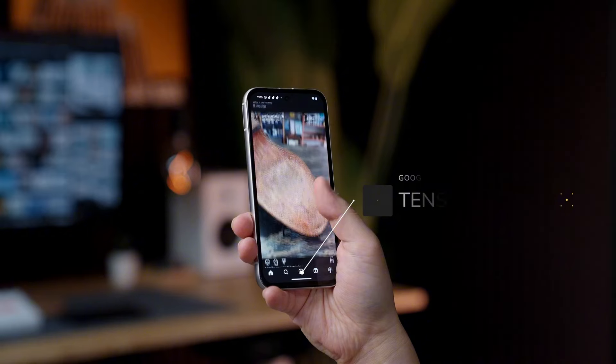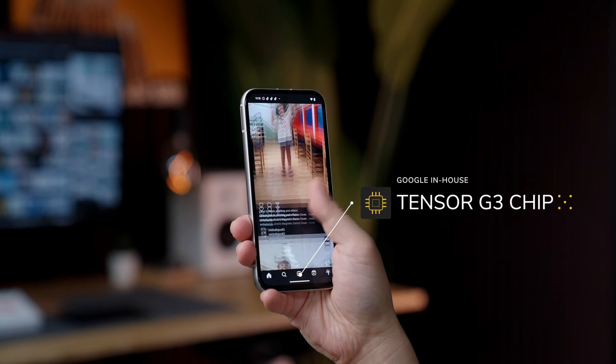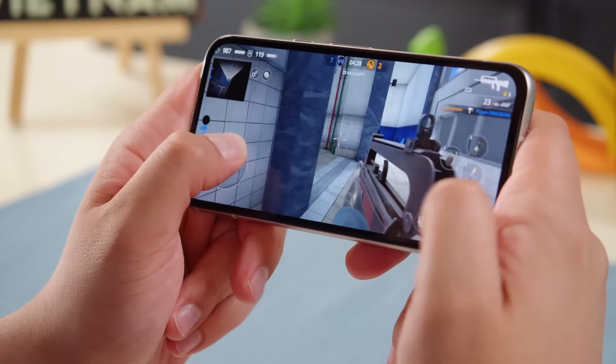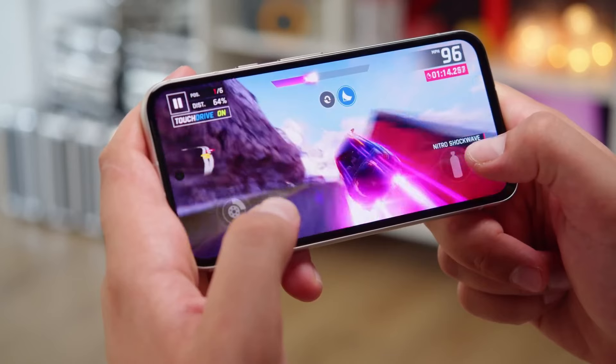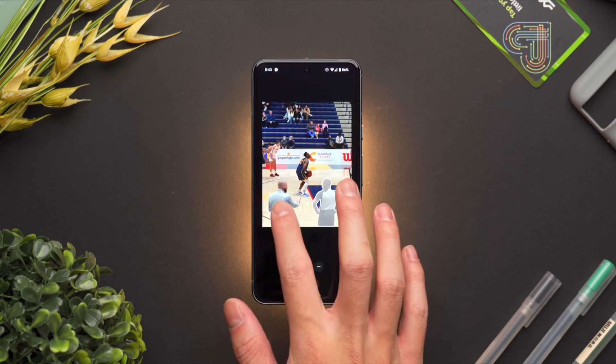Under the hood, the Tensor G3 chip delivers smooth performance for everyday tasks and most demanding applications. The AI integration enhances the user experience, from quick app launches to intelligent photo editing. However, sustained high-performance tasks might push the device's limits.